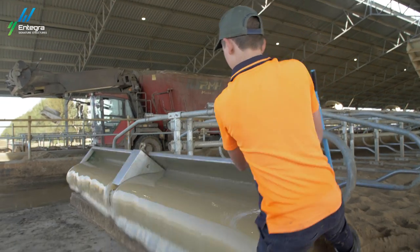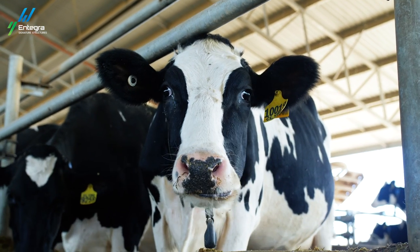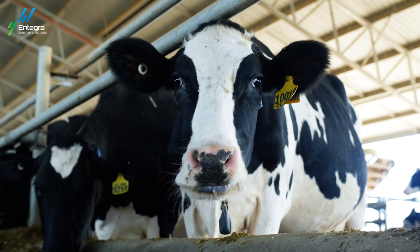Some of my jobs in the shed are to push all the feed up so the cows can eat and to take the cows out into the dairy. When I'm in the shed I notice that all the cows are a lot happier and healthier because they're out of the dust, flies, and sun. I'm excited about the future of dairy because I can't wait to see all the new tech that will come in and help make the job a lot easier.